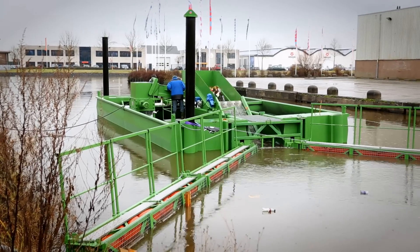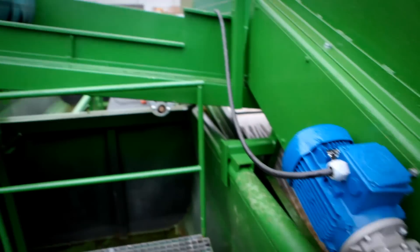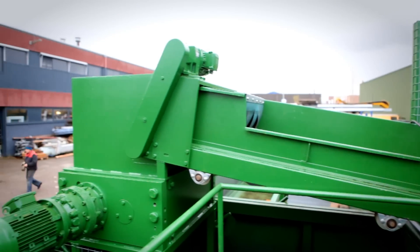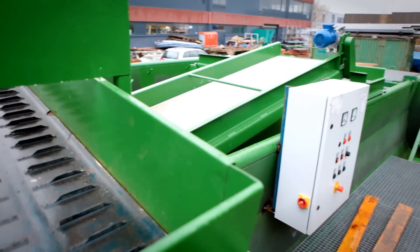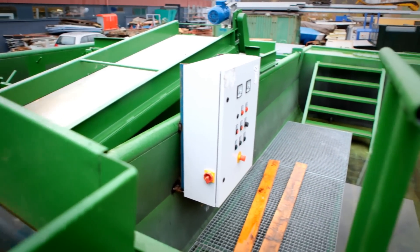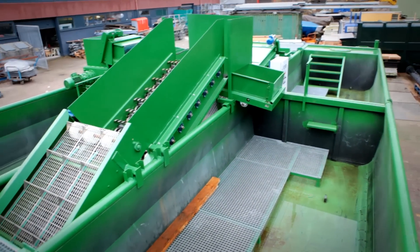We present the concentration and transport section of the CTU platform, which was developed under the Dutch SBIR program. The platform consists of a strong base section which provides a working space for the operators, machinery, as well as storage for collected waste, and a component that concentrates the waste from the top layer of the river.